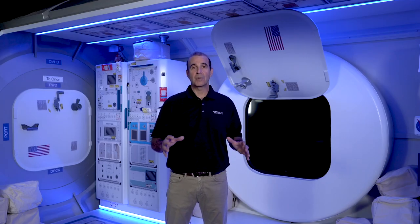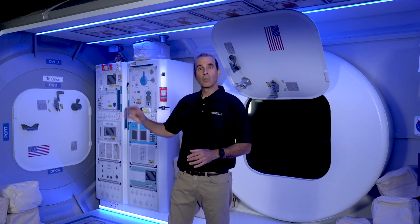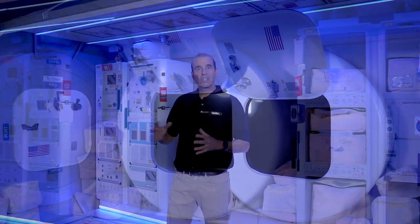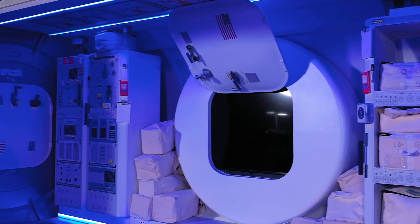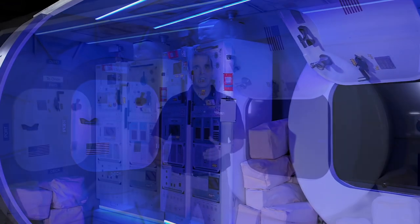The HALO module has three docking ports: two radial ports and one axial port. These ports support the delivery of cargo to the Gateway as well as visiting crews. The ports will also be used to grow the Gateway by adding future modules from both international and commercial partners.